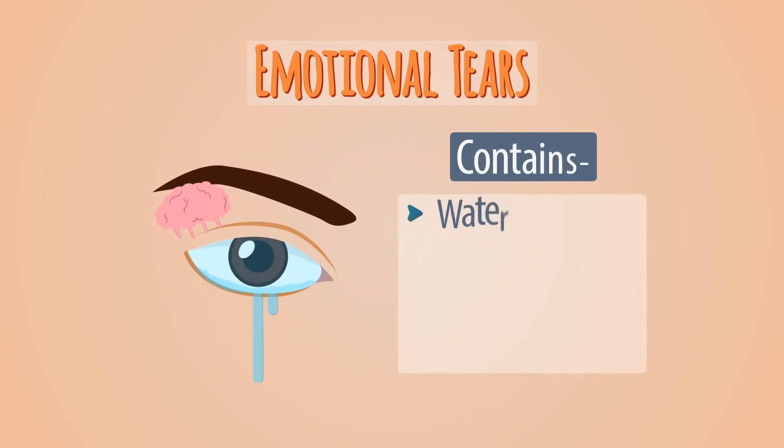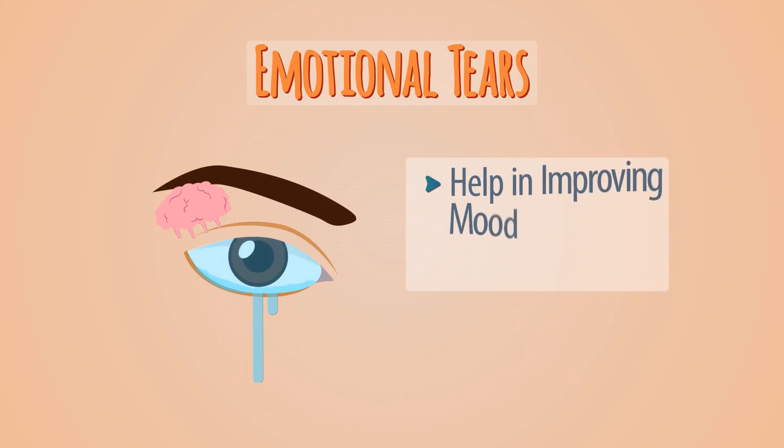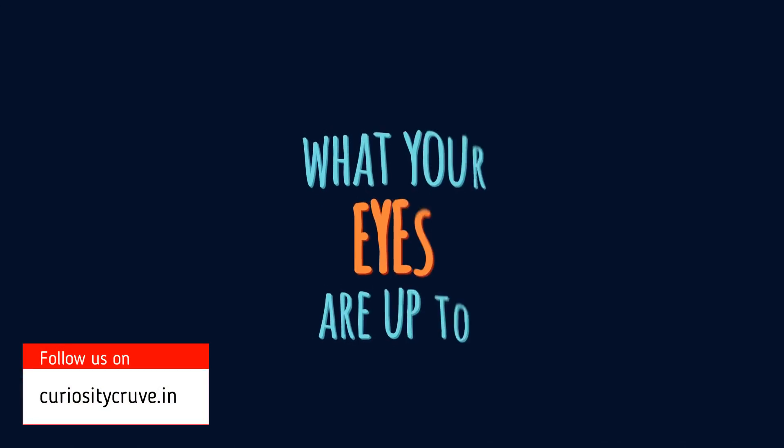Apart from water, these tears contain stress-reducing hormones and natural painkillers, which help in improving mood and reducing pain. So now you know what your eyes are up to.